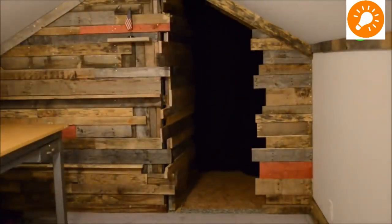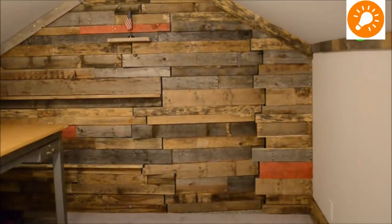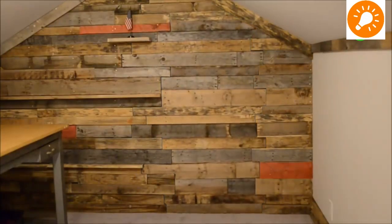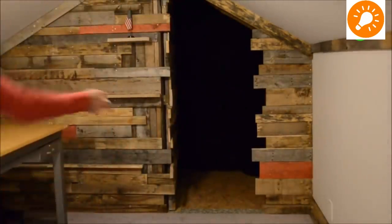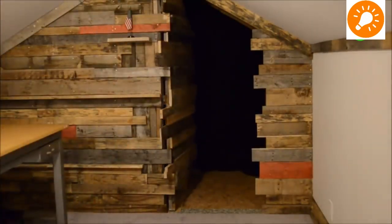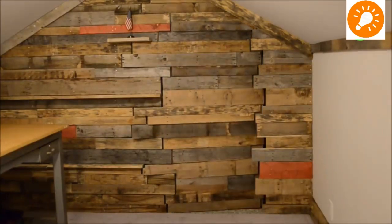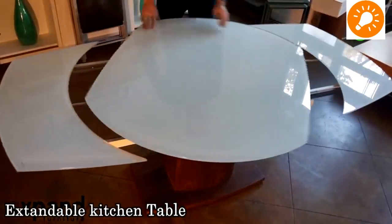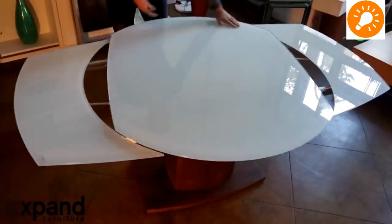Our next design is a secret door made of pallets. When in the closed position, nobody can tell there is a drawer or compartment. It is very useful to hide your valuables in a remote location. It is remotely controlled via a hydraulic system or electric motor drive — you can choose whichever you like.